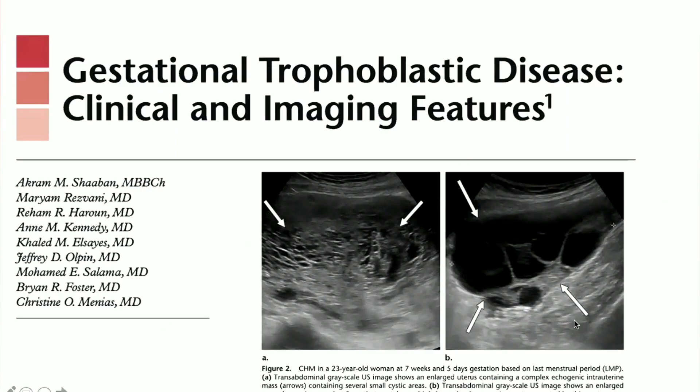This is the typical appearance on ultrasound, giving the snowstorm appearance. The ovary typically shows theca lutein cysts. This article from RSNA is a very good article showing the many faces of gestational trophoblastic disease with its variant types — I recommend going to read it and review the images.